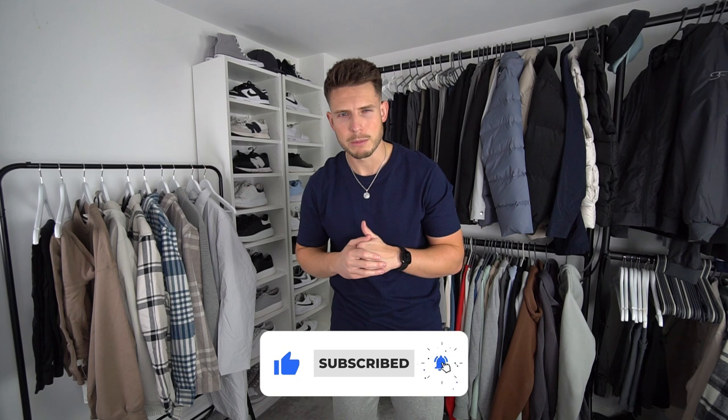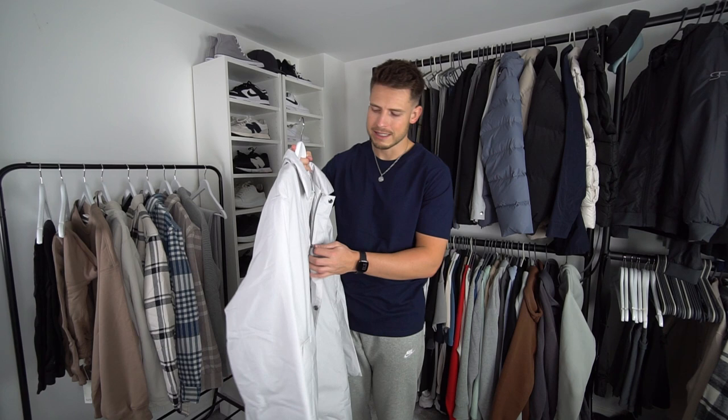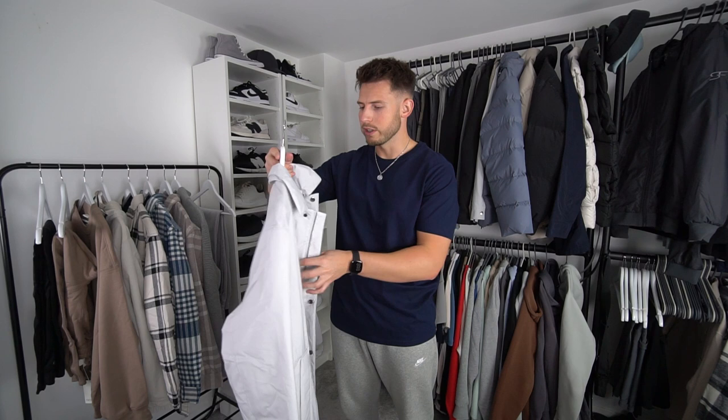We're going to start off with all the jackets. I've got quite a few — over shirts, jackets — because it's that sort of season. The flannels from H&M are my favourite; I've got two that I wear all the time. We've got a couple of flannels and over shirts, but the first item I want to try on is a longer trench coat in a size large. I'm not sure of the price — I'll put prices on screen — but I don't think it was too expensive. I'm actually kind of digging this.